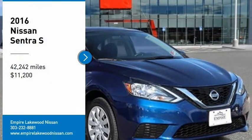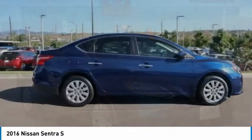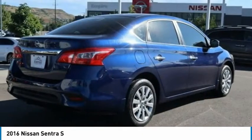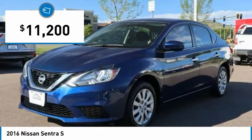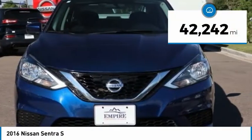Take a ride in the 2016 Sentra. With its spacious and versatile interior and stellar fuel efficiency, the Nissan Sentra is the obvious choice for anyone who wants to enjoy a stylish and comfortable ride, and is priced below $15,000. This vehicle has less than 45,000 miles.